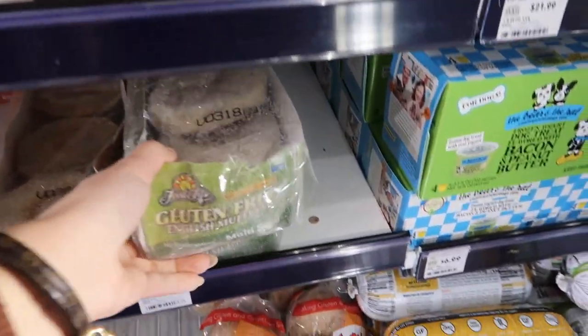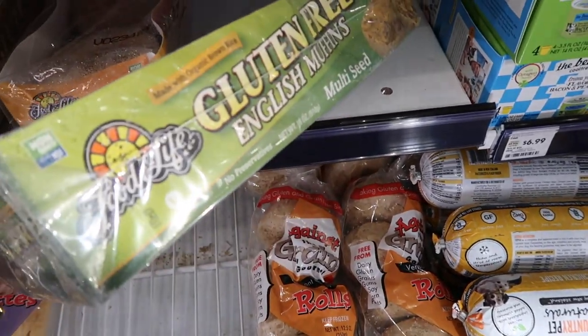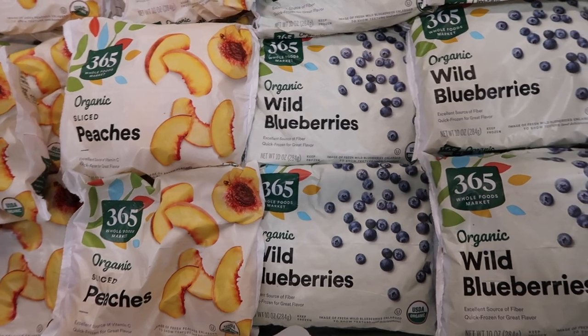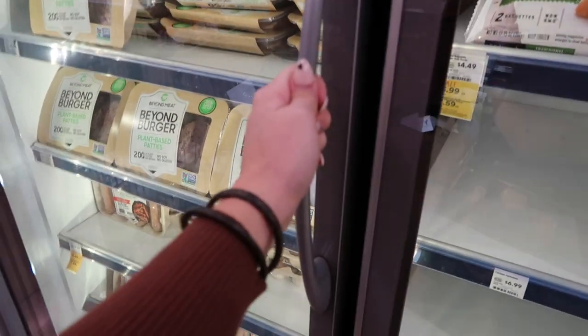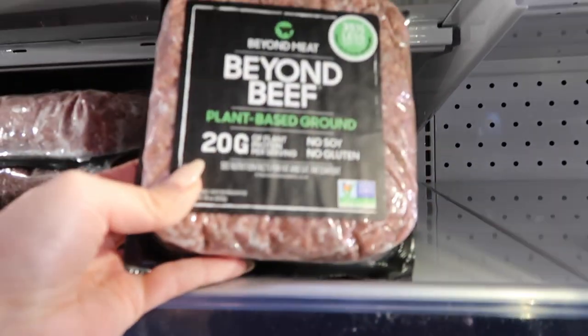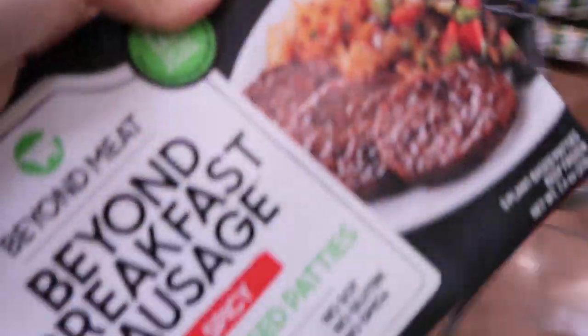I'm getting the gluten-free English muffins — the multi-seed one — and they also have a brown rice option. I've been loving frozen blueberries in my overnight oats so I'll grab a bag of those. Whole Foods also has a whole section of Beyond Meat frozen items. I love the Italian flavored sausages, burger patties, ground beef for taco nights, and the meatballs. But today I'm getting the sausage patties — I love having these with eggs, it's a great brunch kind of food.